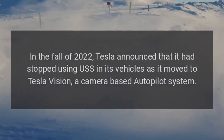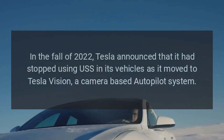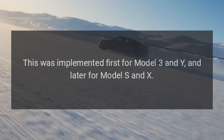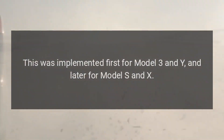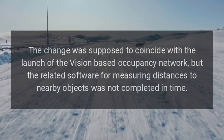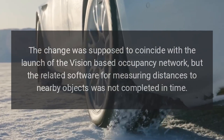In the fall of 2022, Tesla announced that it had stopped using USS in its vehicles as it moved to Tesla Vision, a camera-based autopilot system. This was implemented first for Model 3 and Y, and later for Model S and X. The change was supposed to coincide with the launch of the vision-based occupancy network, but the related software for measuring distances to nearby objects was not completed in time.